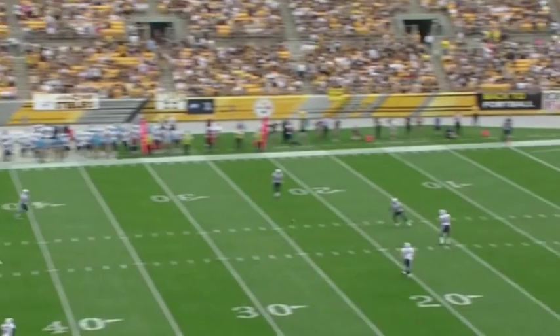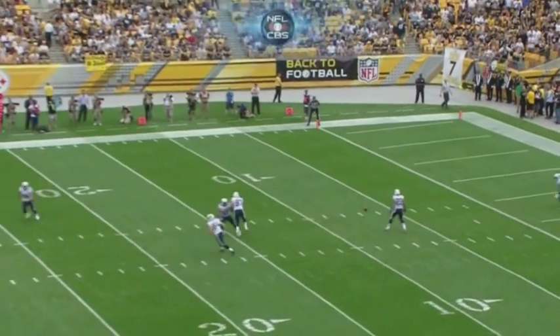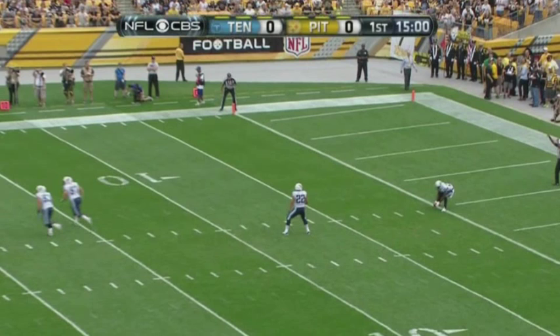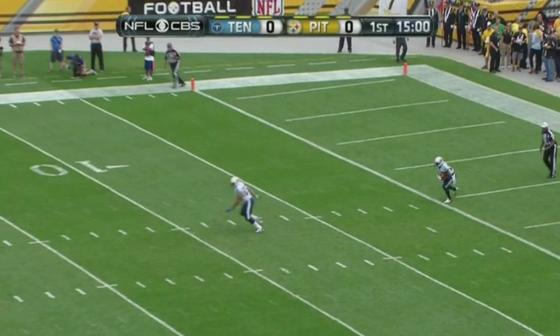Two interesting plays from the first two weeks involve kicking plays. Here we have a kickoff, and the ruling on the field is a safety. The key is: if the receiving team player possesses the ball in the field of play and then brings it back into his own end zone, he has put the ball into his own end zone and he has to get it out — if he doesn't, it's a safety. If he possesses the ball with any part of the football breaking the plane of the goal line, it's a touchback because the kicking team has put the ball into the end zone.